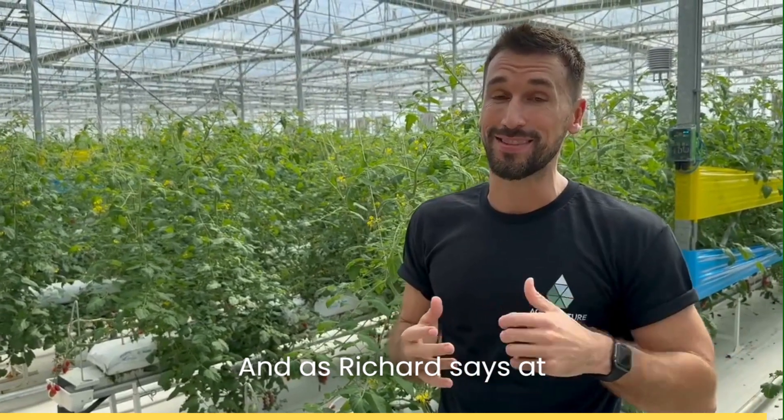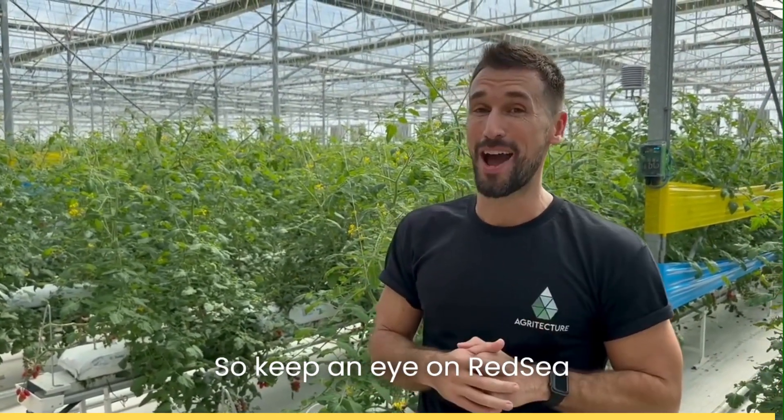And as Richard says at Red Sea, that's the boom. So keep an eye on Red Sea because they're growing and growing all around the world.